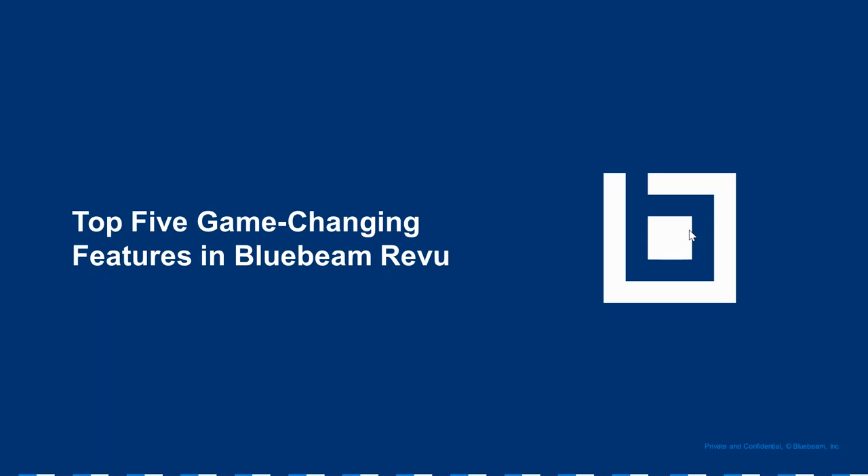Welcome. My name is Maddie Crowley. I'm a Senior Field Marketing Specialist here at Bluebeam. Thanks everyone for joining us today to learn about the top five game-changing features in Bluebeam Review. Out in Chicago, we have our Technical Account Manager, Matt Beaumont.